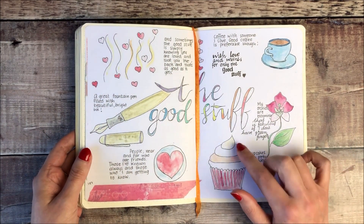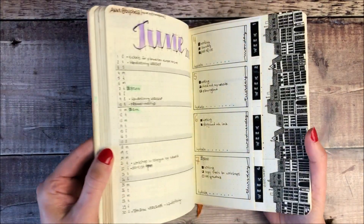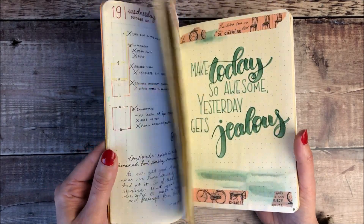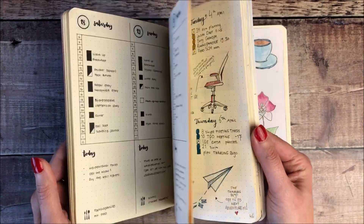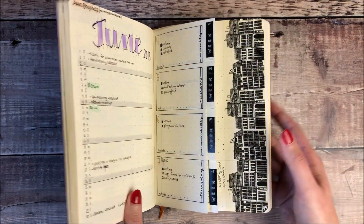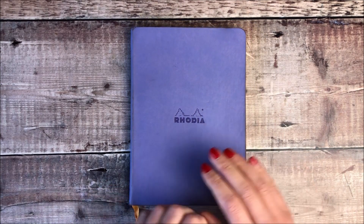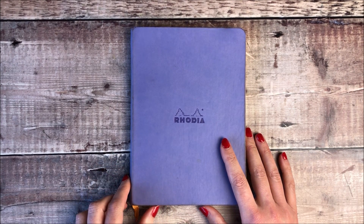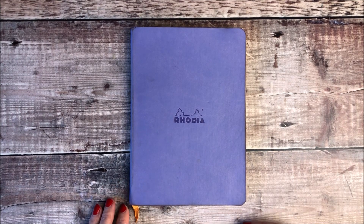I will leave a link to one of the previous travelling bullet journal flip throughs if you want to see in more detail some of the other amazing pages that have been completed. Once it's all done I will let you know in case you want to go to the free printable section on my blog so that you can have a digital copy for yourself as well. I really hope you've enjoyed hearing about the travelling bullet journal. If you've enjoyed the video it'd be great if you'd leave it a thumbs up, and if you're new to my channel I would love it if you would consider subscribing. Thank you ever so much for watching and I look forward to speaking to you really soon in the next one.